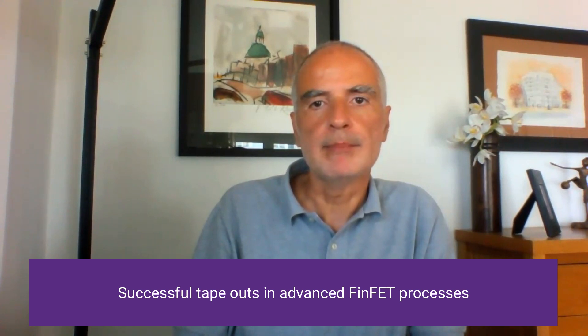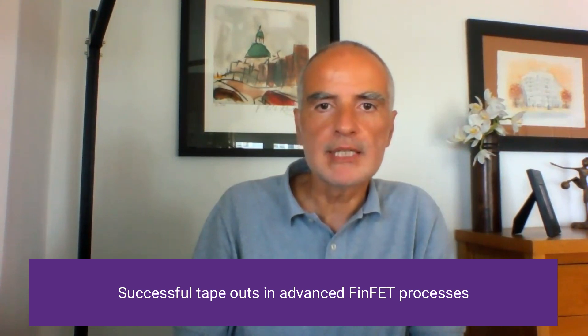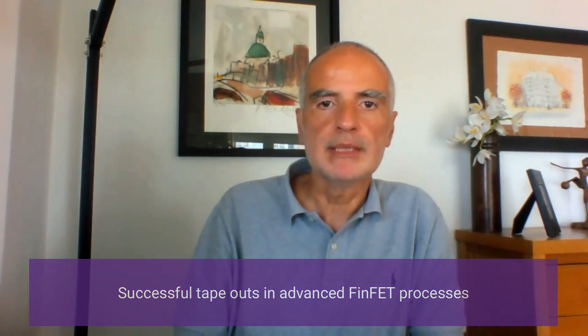Just as recent examples, we have taped out our HBI die-to-die parallel interface PHY 7nm test chip and are preparing the tape-out of a 5nm test chip in collaboration with lead customers. While these are challenging times, we understand your design and pipeline schedule is as aggressive as it has always been. Our IP experts are continuing to develop IP with the optimized features that you need to deliver innovative products to market today.